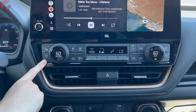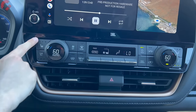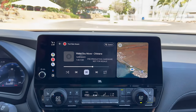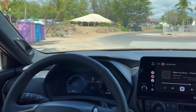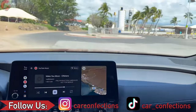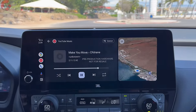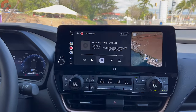On a hot day like today in Hawaii, ventilated seats are a welcome feature — included on both the Limited and Platinum — while heated seats are standard on all three trim levels. As for audio, the 11-speaker JBL sound system is on board for both the Limited and Platinum. Overall sound quality is pretty good: very strong, fills up the large cabin well, and is a big upgrade over the standard sound system.